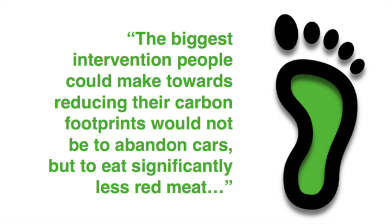Professor Tim Benton from the University of Leeds went so far as to say the biggest intervention people could make towards reducing their carbon footprints would not be to abandon cars, but to eat significantly less red meat.